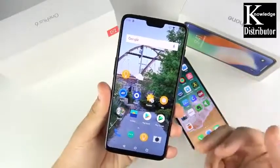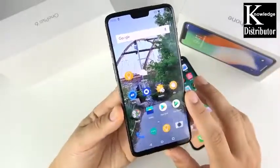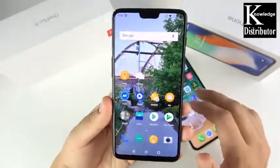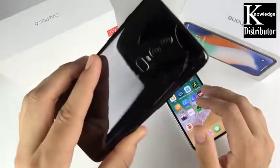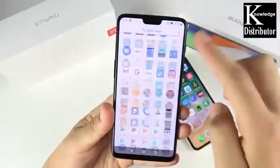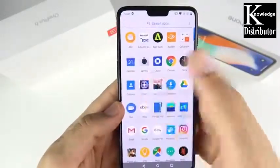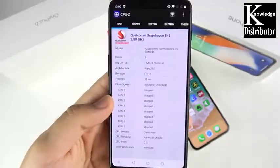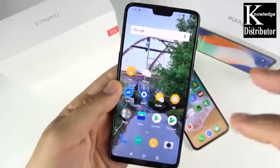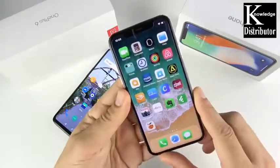Kicking things off with the OnePlus 6: you're looking at a 6.28-inch Optic AMOLED display, 2280 by 1080 — not quite as sharp as the iPhone 10's display but sufficient for the price point. 16-megapixel rear camera combined with a 20-megapixel sensor, 2160p recording, 8GB of RAM in my edition (6GB also available), Snapdragon 845 processor, and a 3300mAh battery with Dash Charging support.